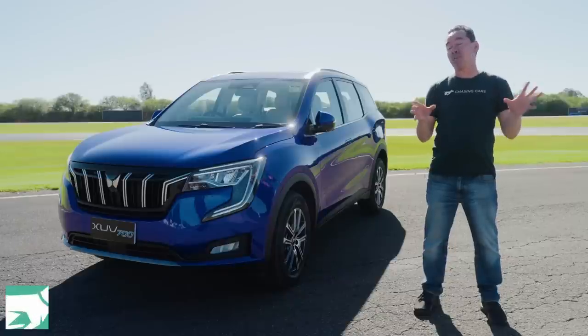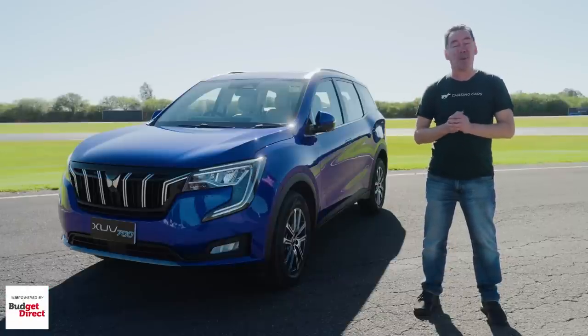So let's find out what it offers in its pitch for the red-hot mid-size SUV segment, starting off with pricing.